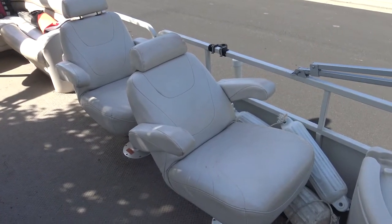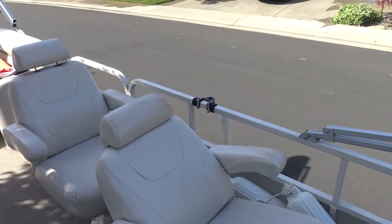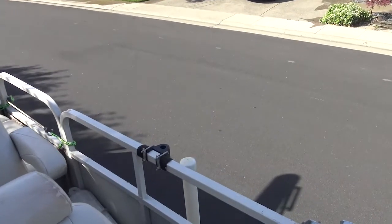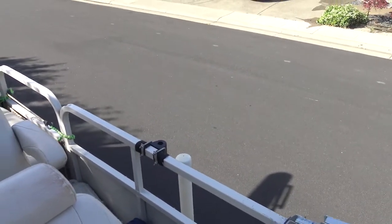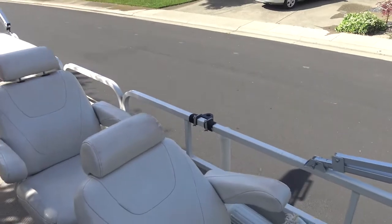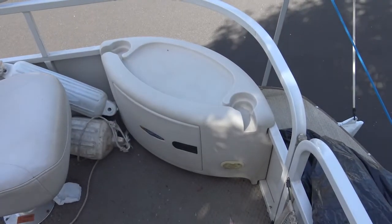Up front here we have a couple of captain's chairs and a place to hang your fishing pole. The actual rod holders are located in another spot in the boat — I'll show you those later. Down here there's a storage compartment with a first aid kit in there.